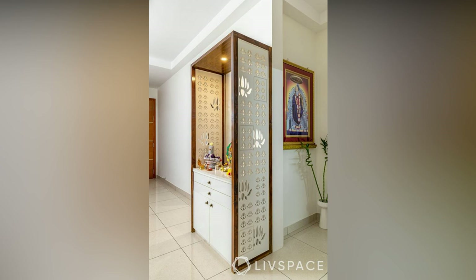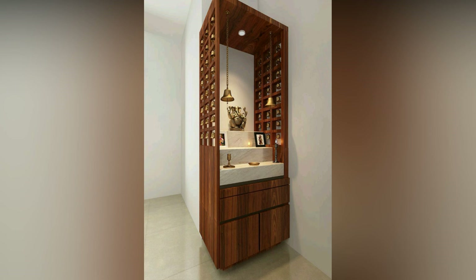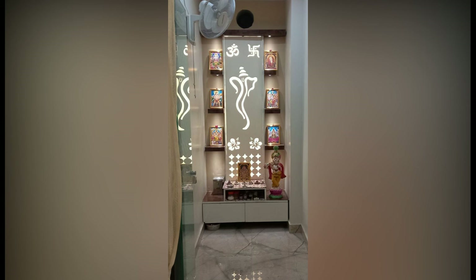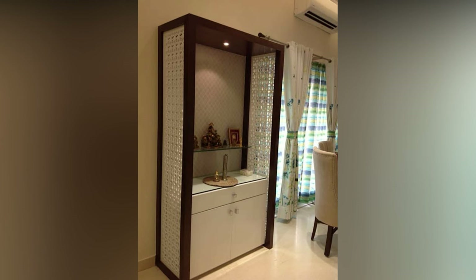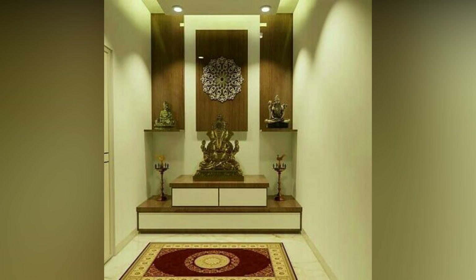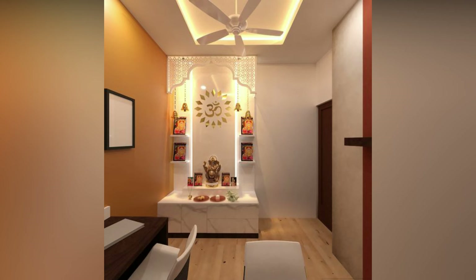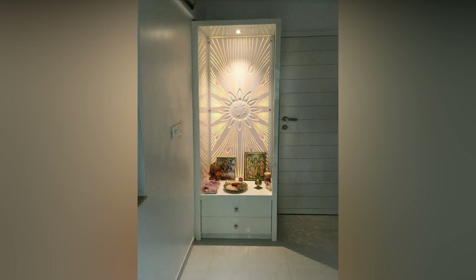Most middle-class families in India would want Indian style poja room designs that are within their budget. A low-cost poja room design is more than the materials that go into making the room. According to Vastu, your living room is the perfect place for a small poja room. All family members will have access to the poja as it's in a common area. Additionally, a living room also has more space than other rooms and a small mandir is easy to install here. Check out these amazing inspirations for your reference.